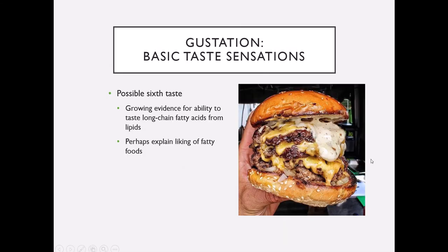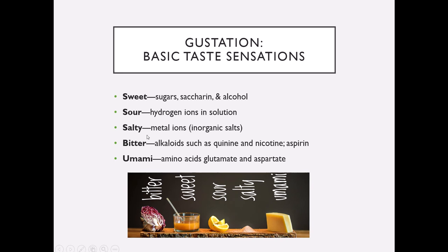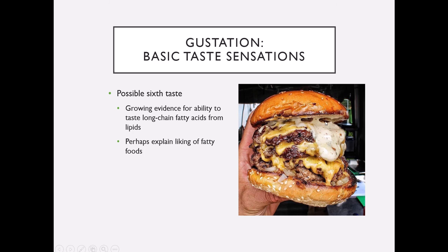There's also growing evidence for a possible sixth taste: long-chain fatty acids — fats, lipids — which may be why we tend to like really fatty, greasy foods, because we may actually have a taste receptor for it. Now, if you've ever seen one of those taste maps where salty is up here and sweet is on the side — that is nonsense. Each of your taste buds contains a gustatory epithelial cell for all five basic tastes, and possibly the sixth taste as well.